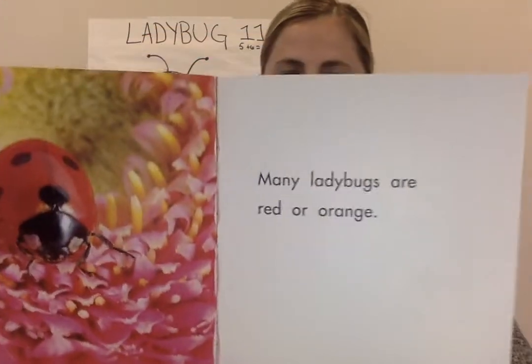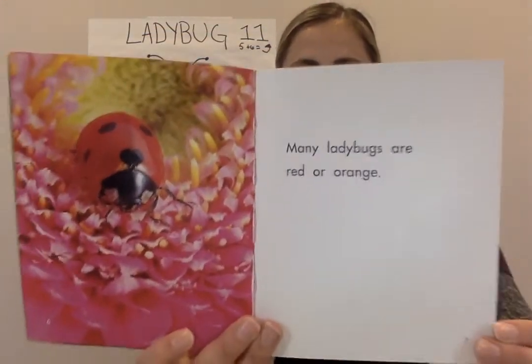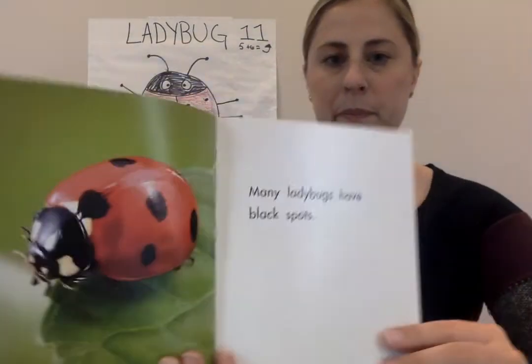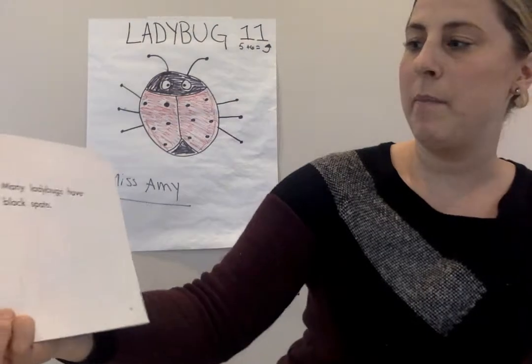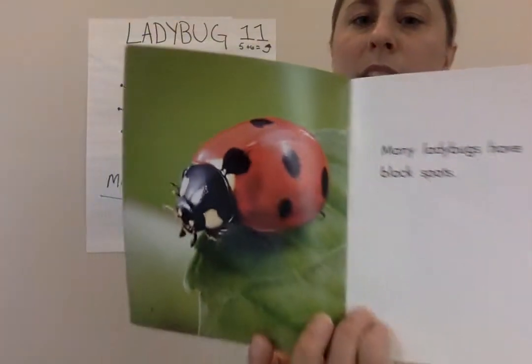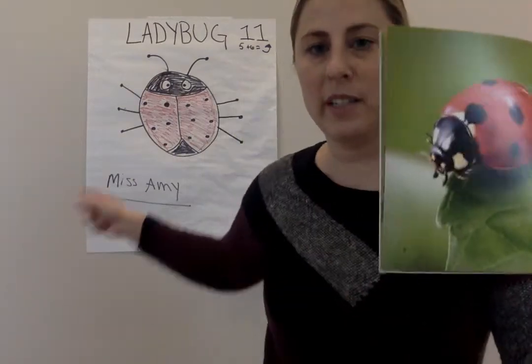Many ladybugs are red or orange. Many ladybugs have black spots. Can you see the spots on the ladybugs? How we drew spots on our ladybugs?